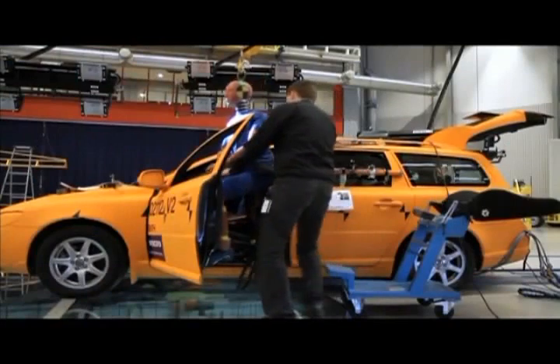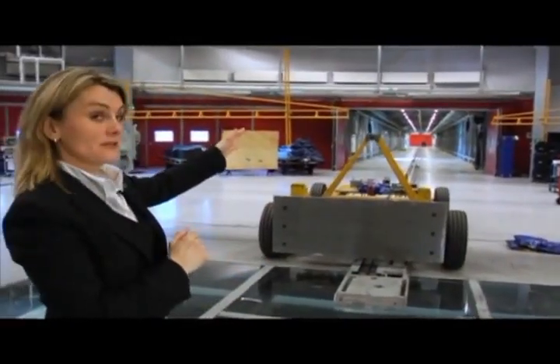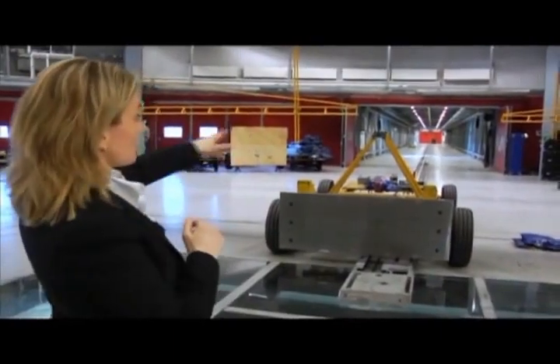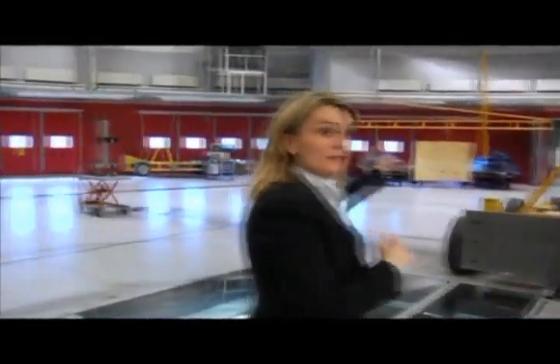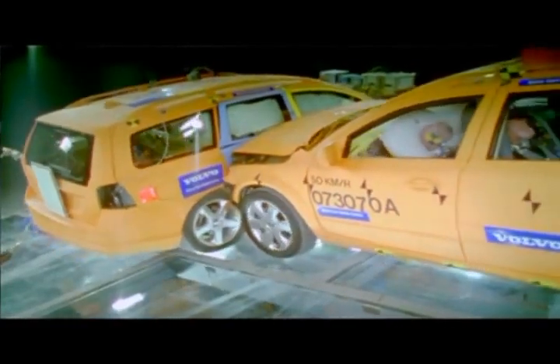Volvo Cars safety center here in Gothenburg is unique in many ways. This place is where the car-to-car impact takes place. We have one moving car traveling in that track, and another car which can travel from this tunnel. This tunnel can be moved in any direction, because in the real world any crash can occur — you can have an impact at any angle. This facility makes it possible to reconstruct all these different impact angles and speeds, and even truck-to-car impacts.